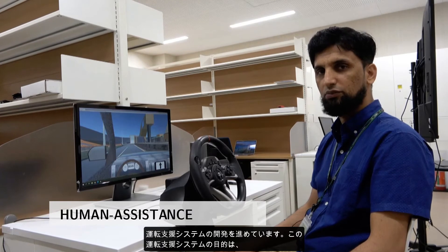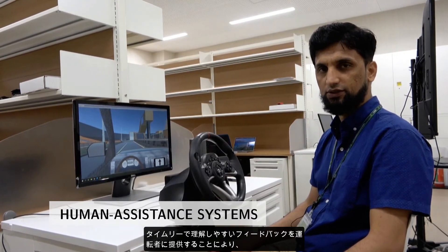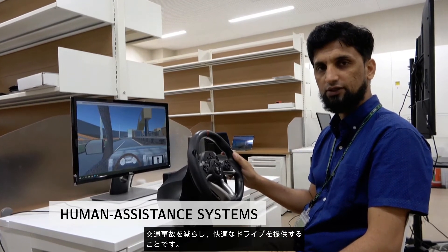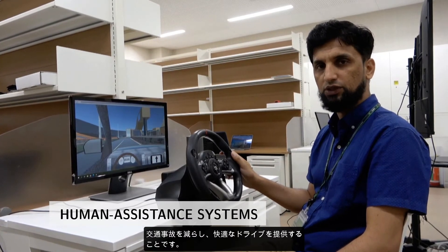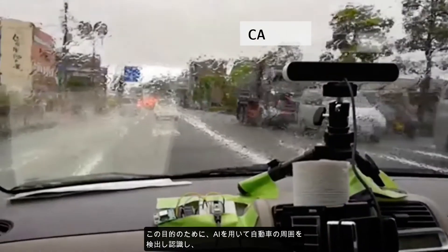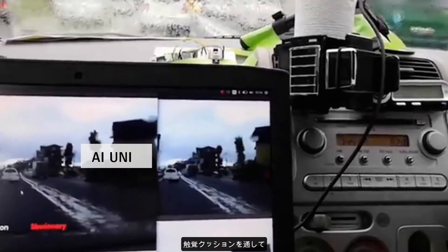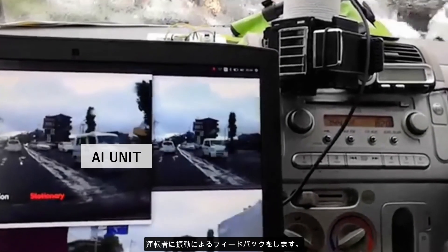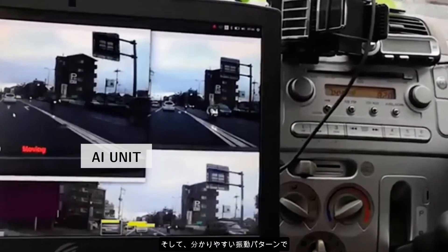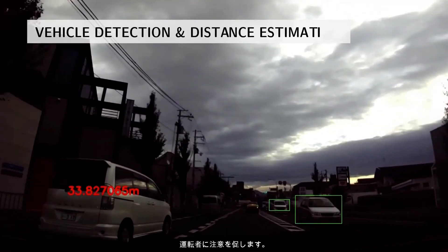In the human assistance area, we are developing a vibration-based driving assistance system. The goal of this driving assistance system is to reduce traffic accidents and provide a pleasant driving experience by giving timely and easy-to-understand feedback to the driver. For this purpose, we use AI to detect and recognize the surroundings of an automobile and provide vibrational feedback to the driver through a haptic cushion. The system provides different easy-to-understand vibration patterns based on the driving situation to alert the driver.